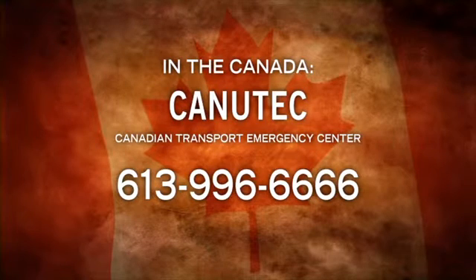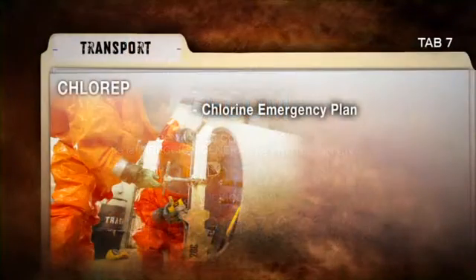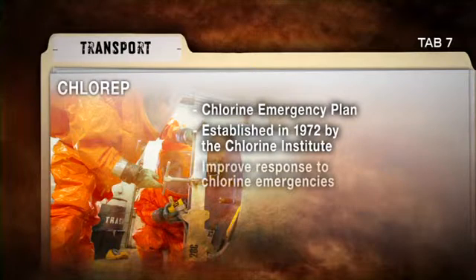In Canada, the Canadian Transport Emergency Centre, or CANUTEC, located in Ottawa, is the dispatch agency. CANUTEC is administered by Transport Canada and operates very similarly to CHEMTREC. In Mexico, Centro de Comunicaciones de la Dirección General de Protección Civil, or CCOM, is the dispatch agency and operates much like CHEMTREC or CANUTEC.